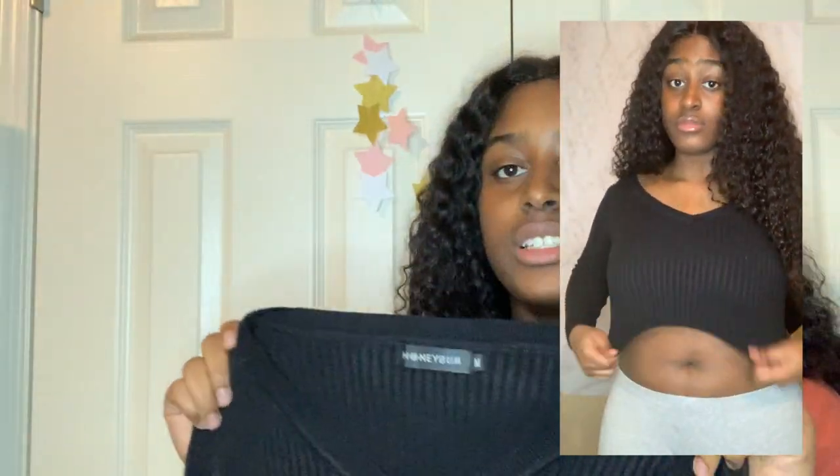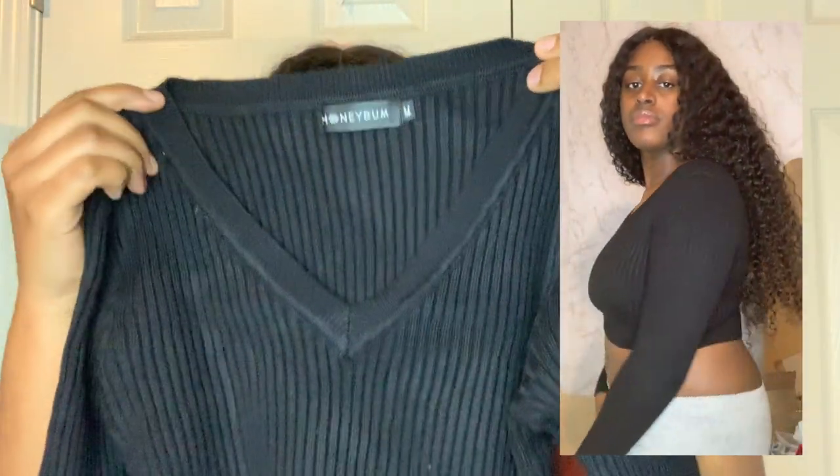I also got that same orange sweater in black as well — same size, same texture and everything.